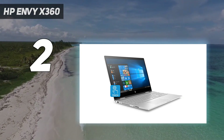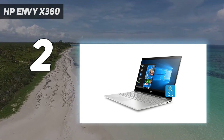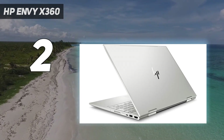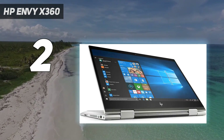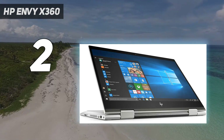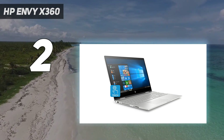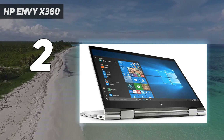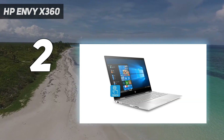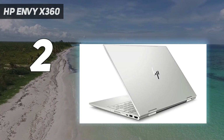Turning the Envy X360 from a bargain into an outright steal is this laptop's impressive 15-inch OLED display, which crushed it in our color tests. However, that vivid OLED panel does have one downside: the impact on the Envy's battery life, which measured just 9 hours and 17 minutes in a Laptop Mag battery test, just shy of the 9-hour 44-minute category average.